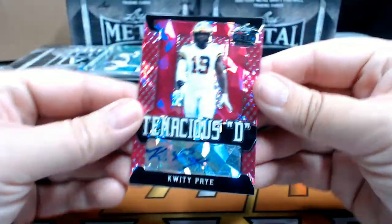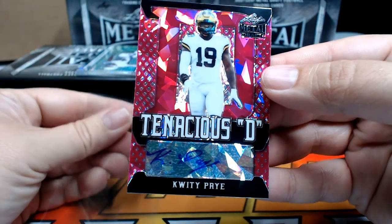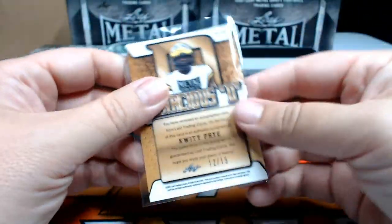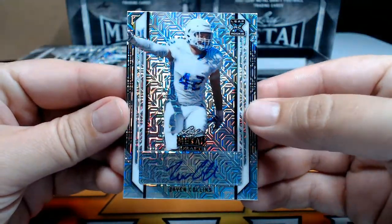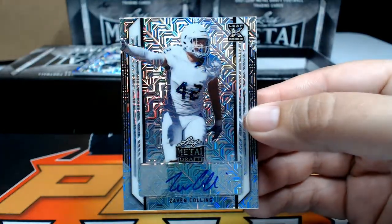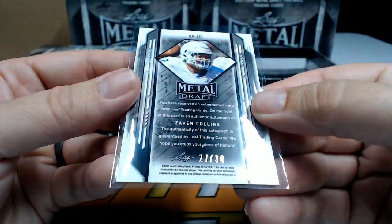Next up, a Tenacious Deep pink ice of Quidipay — very nice. Quidipay going out to the Colts, Indianapolis — Weston Y, there you go, that was number 12 out of 15. After that, a Zavin Collins mojo auto going out to the Cardinals, Arizona — Dawson R, congrats, that's coming to you. That was number 27 out of 30.